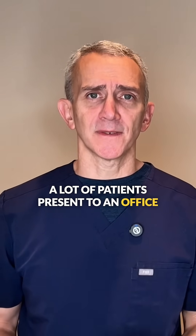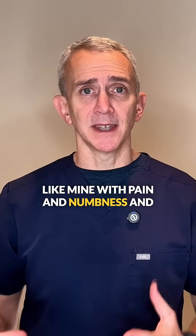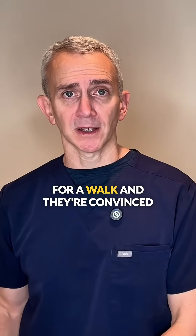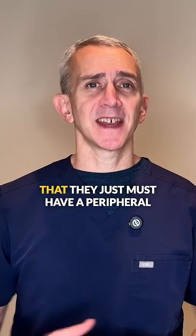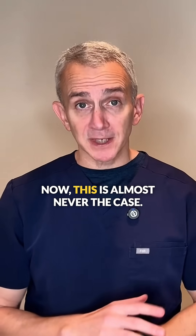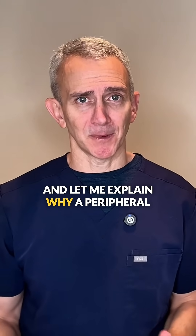A lot of patients present to an office like mine with pain, numbness, and/or tingling in their feet when they go for a walk, and they are convinced that they just must have a peripheral neuropathy. This is almost never the case, and let me explain why.